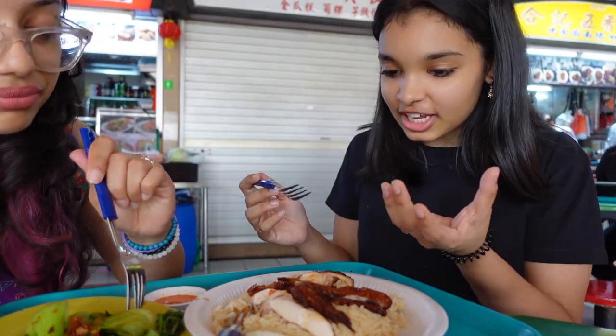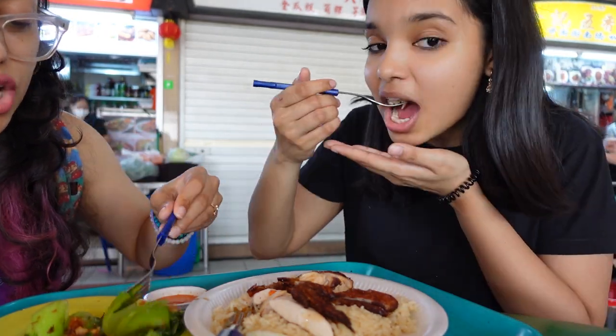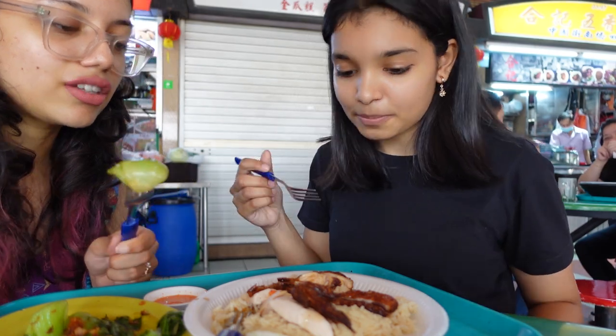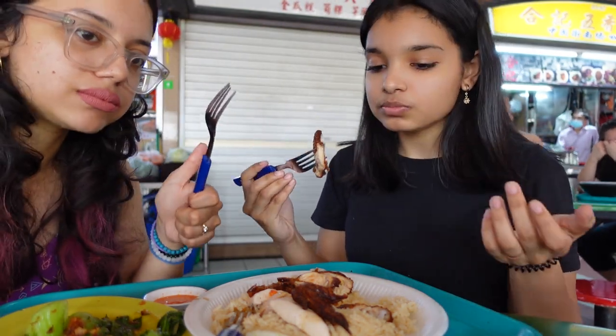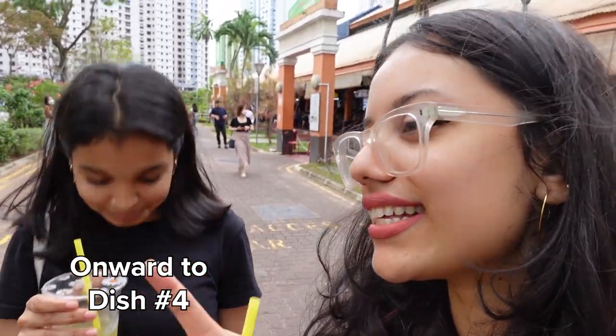The chicken rice is a very mildly flavored dish. If you're expecting a flavor bomb, you might find it bland — but it's so delicious because the rice has been cooked in chicken broth, making it very juicy and flavorful. The chicken itself is cooked very nicely. It's a light, pleasant dish and I can definitely see this as a daily meal for me.